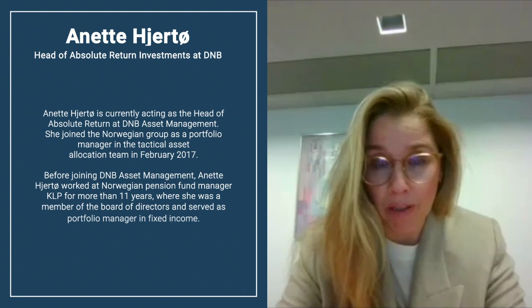Some of the strategies in our fund we have a very long track record for — for example, in Norwegian fixed income and the TMT absolute return strategy. But to get the profile of the fund that we wanted, we also wanted to include a few newer strategies that we needed to test properly before the launch.